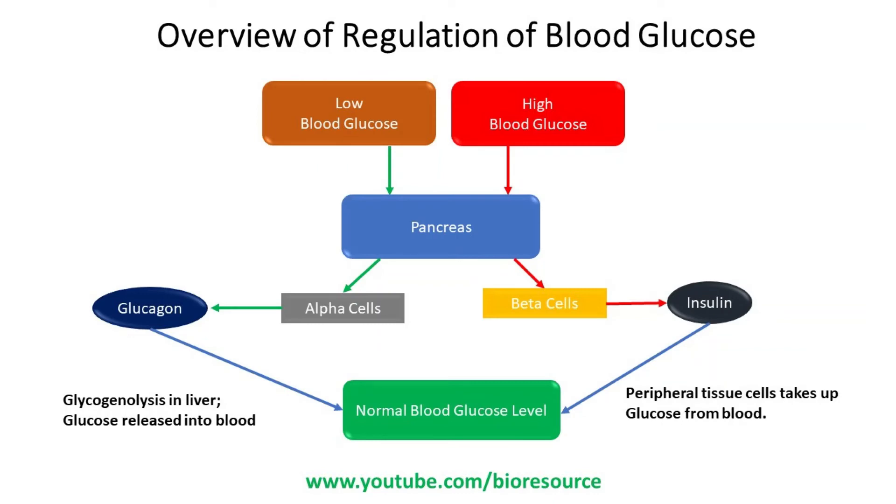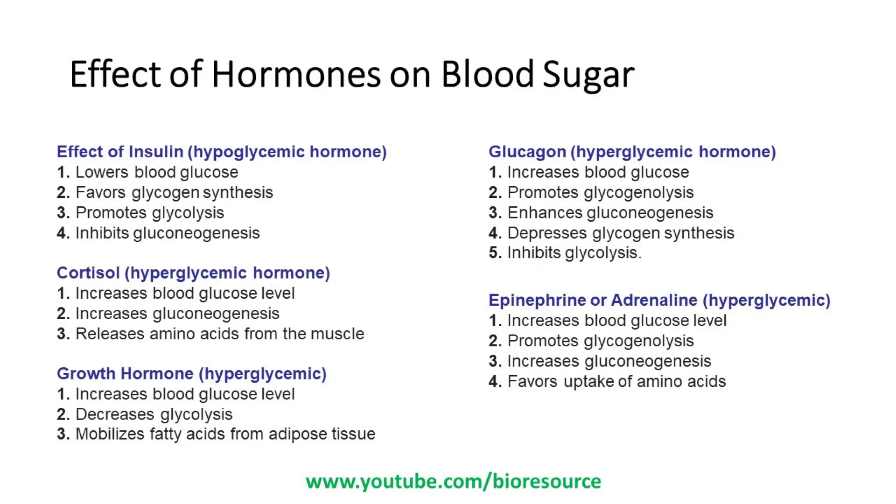There are two states: low blood glucose and high blood glucose. When blood glucose falls below the normal level of 80 to 100 mg per deciliter, it triggers the alpha cells of the pancreas to release glucagon. Glucagon triggers glycogenolysis in the liver, and glucose is released into the blood to restore normal levels. In the case of high blood glucose, the beta cells of the pancreas stimulate insulin production, which results in glucose uptake by peripheral tissues, thereby normalizing the blood glucose level.